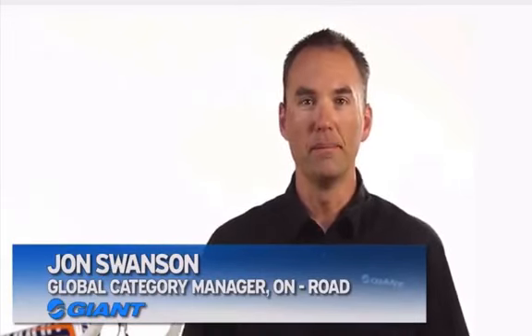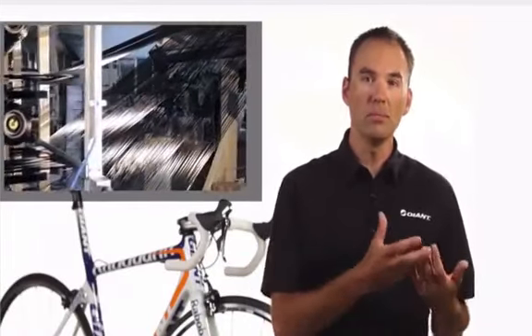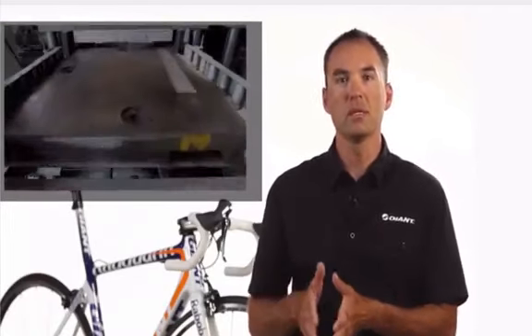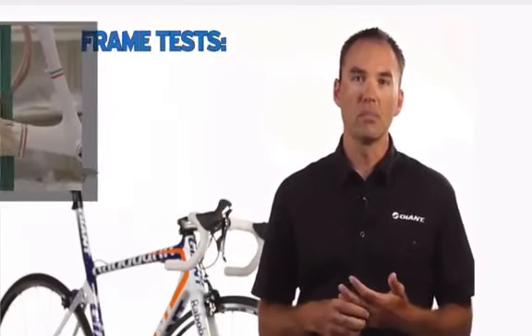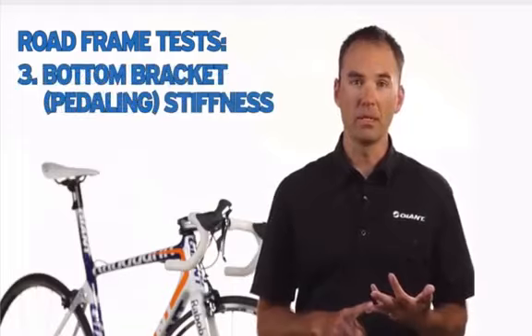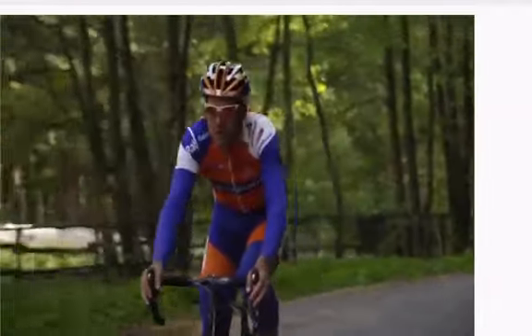Hi, my name is John Swanson. I'm the global category manager for the on-road bikes here at Giant. What we're going to talk about today are a couple of different things. One, we're going to talk about the control that we have in the manufacturing process. We're the only major manufacturer in the world who has control over their product from conception all the way through every level of engineering, prototyping, testing, and manufacturing all the way to delivery to your door. We have three tests we're going to go over today: a measurement, torsional stiffness, and bottom bracket stiffness — all relating to ride characteristics for performance on-road bikes.